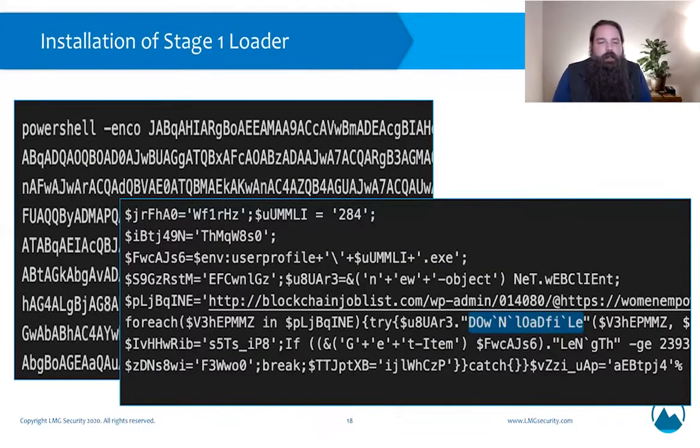When the stage one loader is dropped on the system, here's what's happening on the back end. The text you see is an encoded PowerShell script included in that document. Attackers use encoded PowerShell because it is able to avoid detection by a lot of commercial antivirus software vendors. Once that encoded PowerShell command runs, the document is set to reach out to a website containing the actual malicious software — in this case, blockchainjoblist.com, most likely a compromised web server. It invokes the download file method, executes the application on your system, and just like that, you're now infected and potentially part of the botnet.